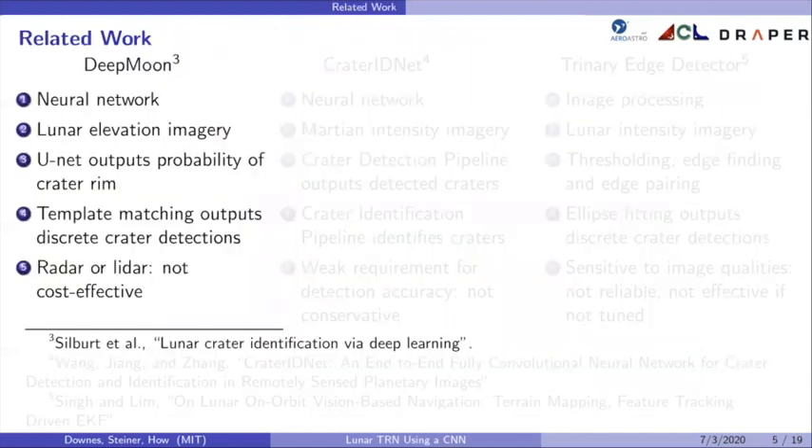Some related work on crater detectors: DeepMoon is a neural network-based crater detector for lunar elevation imagery, obtained through radar or LIDAR. It was designed for planetary geology, not TRN. It uses a U-Net, a type of neural network that outputs the probability that each pixel is part of a crater rim, and then uses template matching to output a list of discrete crater detections. The downside is that since DeepMoon uses lunar elevation imagery, it relies on radar or LIDAR, which are generally not as cost-effective as a camera.